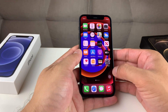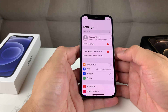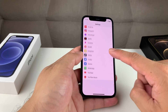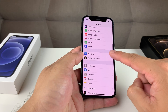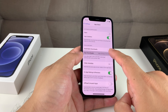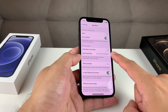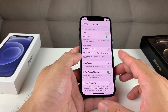Next, to speed up your phone, go back to the main Settings. This time, locate the App Store or iTunes Store settings. Once you're there, you're going to want to turn off Automatic Downloads, because when automatic downloads are on, the phone is downloading things in the background that you don't necessarily want, and that can potentially slow down your phone. So make sure that is toggled off.